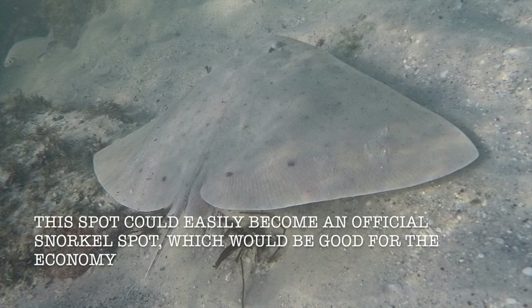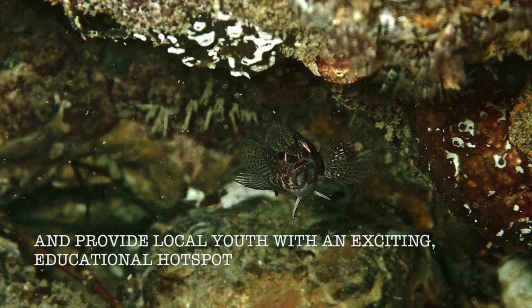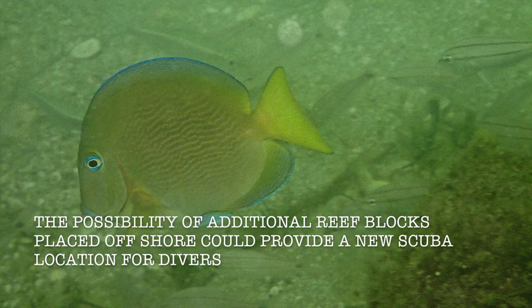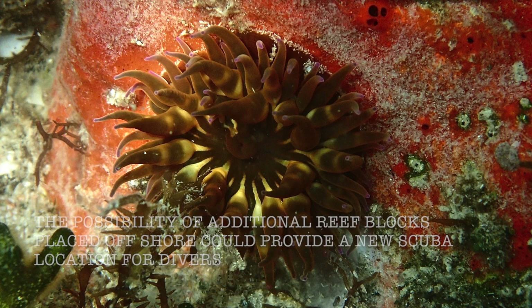The spot could easily become an official snorkel spot, which would be good for the economy and provide local youth with an exciting educational hotspot. The possibility of additional reef blocks placed offshore could provide a new scuba location for divers.